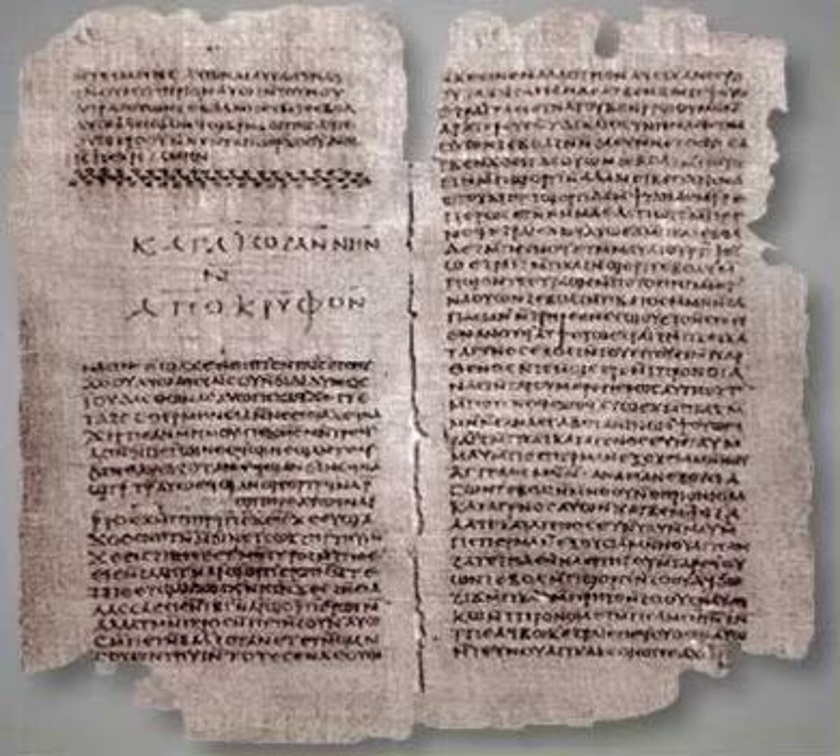Dores was able to see that one codex contained two texts with the titles Holy Book of the Great Invisible Spirit and Secret Book or Apocryphon of John. Right away, Dores recognized that these texts were Gnostic, and hence highly important and potentially containing very valuable and rare information on this mysterious movement. After recognizing their importance, Dores traveled to the Luxor area, visited ancient monasteries, and gathered rumors of a massive find with many more codices near the village of Nag Hammadi. He reported back to Togo Mina, urging him to obtain all the other codices from this find.